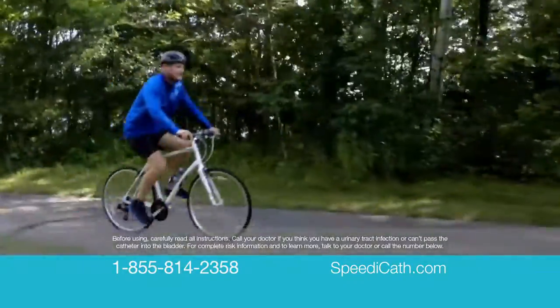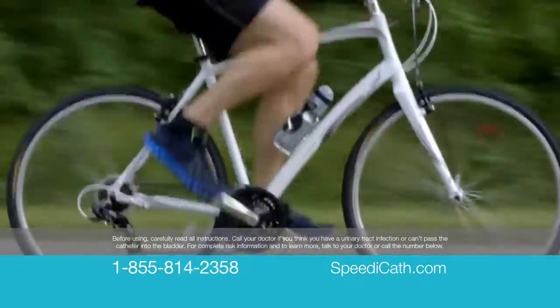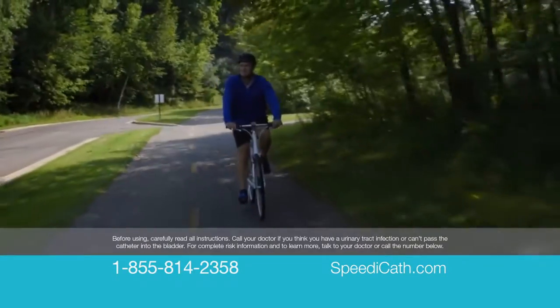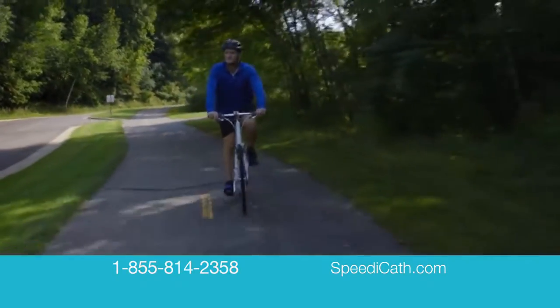There are separate catheters for men and women. Before using, carefully read all instructions. Call your doctor if you think you have a urinary tract infection or can't pass the catheter into the bladder. For complete risk information and to learn more, talk to your doctor or call the number below.